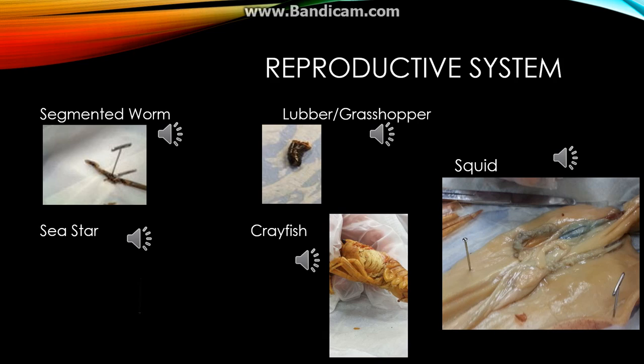The reproductive structure in the crayfish is found next to the intestine and goes from the head to the center of the body. Like the worm, lubber, and squid, the crayfish reproduces sexually and, therefore, has a sperm duct that leads out to the bottom center of the body. This sperm duct stems from the reproductive organ near the intestine.